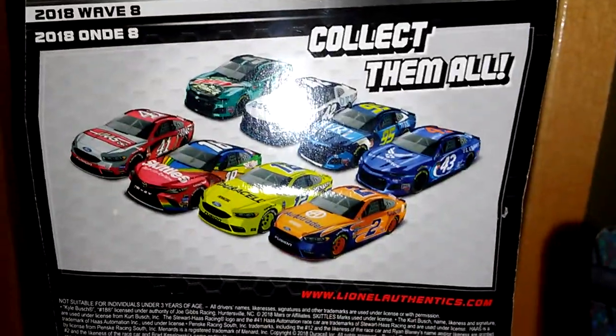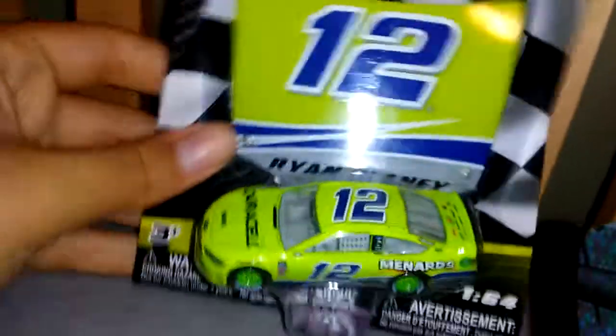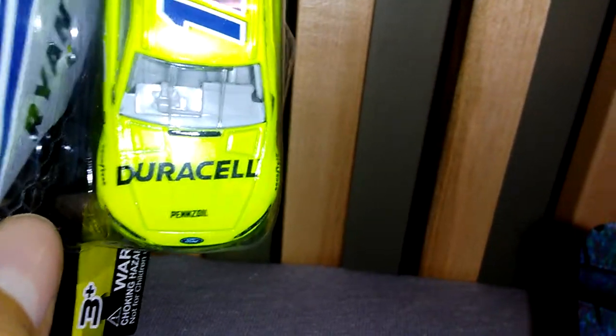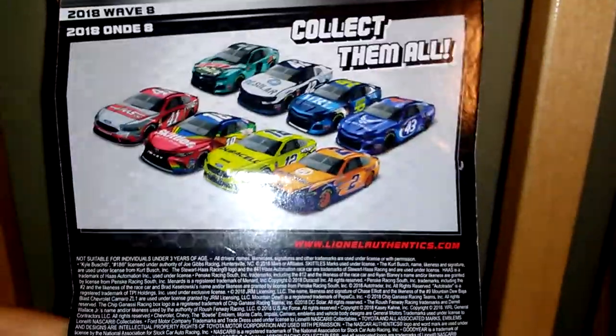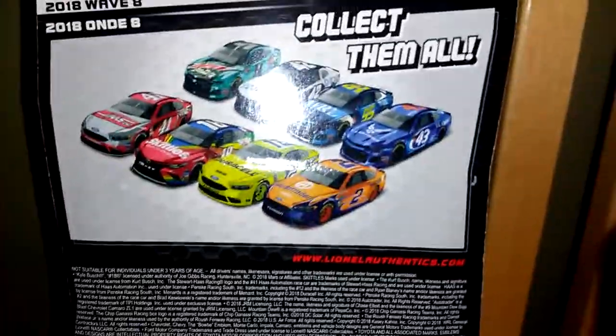So here's the wave eight. I've actually had this thing for a while, and the reason why I had to open it is because the decal is slanted on there. I could just repackage it and send it to Walmart to try to get a new one, but I forgot to do that yesterday when I went to Walmart.